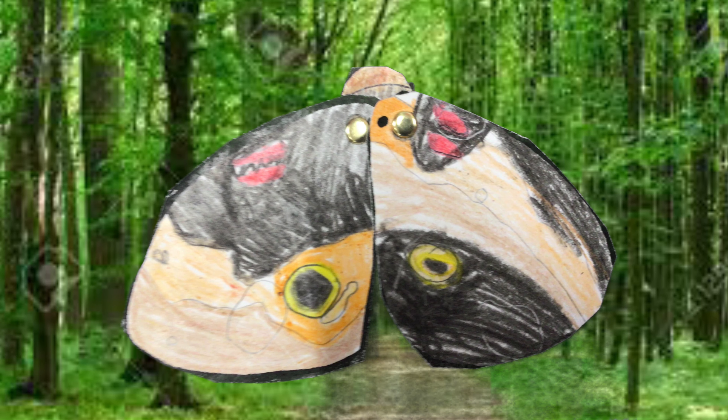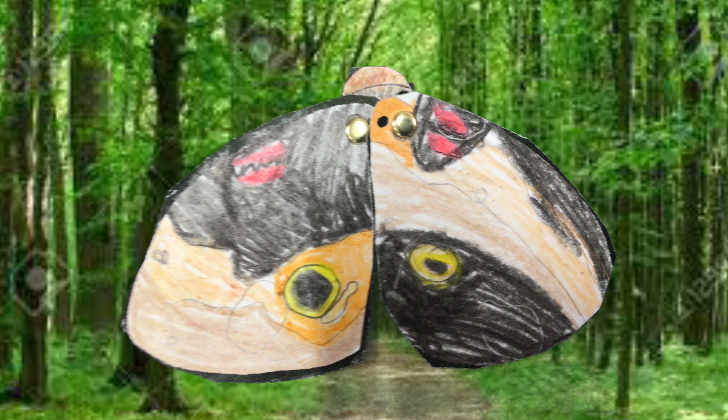Startle. My moth is using startle by blending into the forest, and when it feels threatened, it shows its eyes and wings.